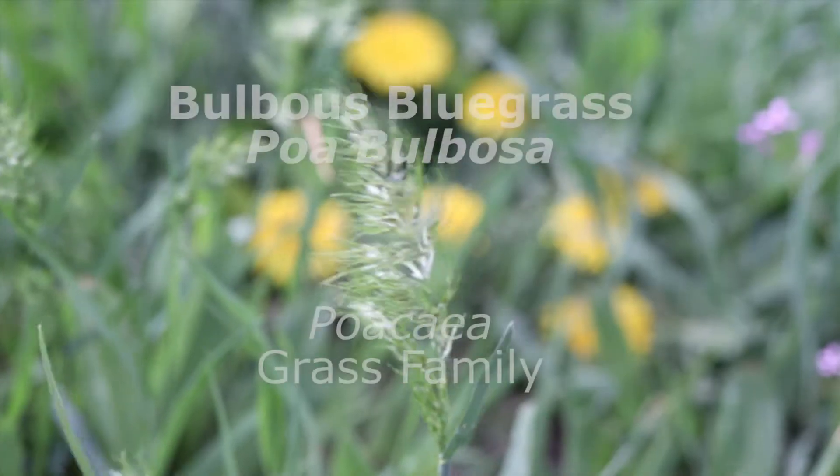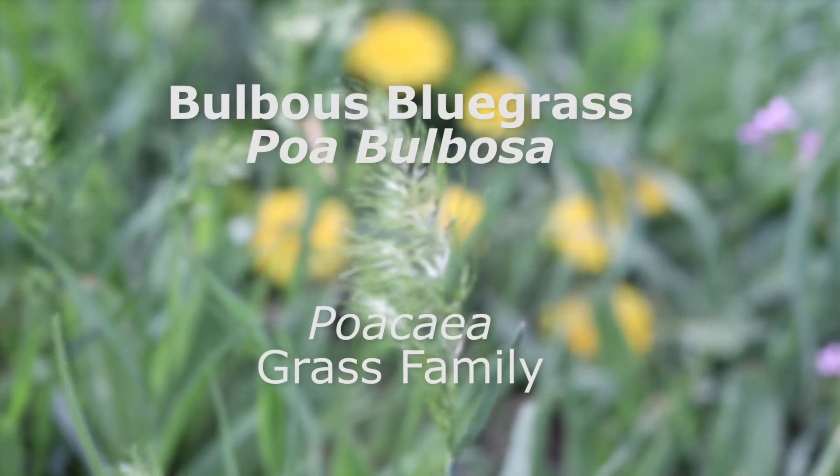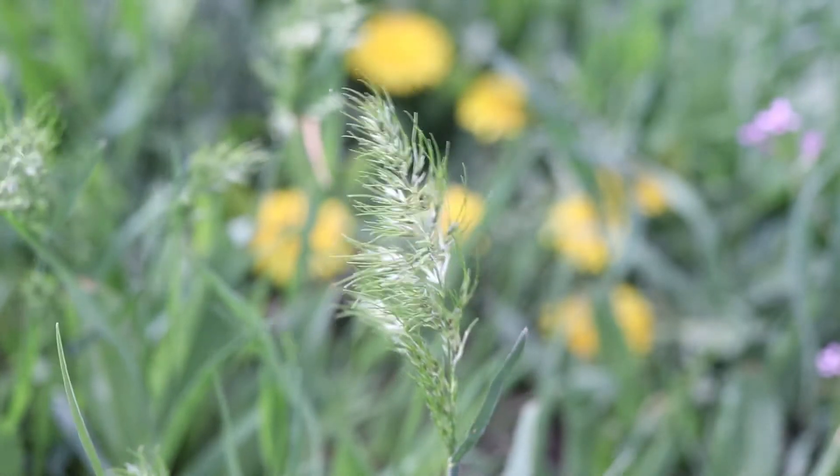This is bulbous bluegrass, a perennial grass that is native to Europe and North Africa and which has become a common introduced weed throughout much of the world. It is a perennial that flowers in early spring.